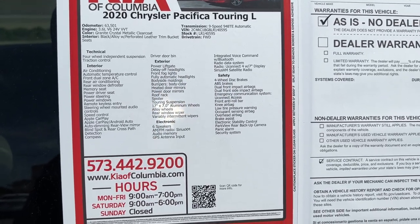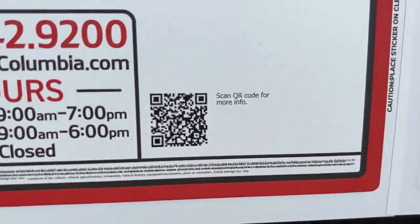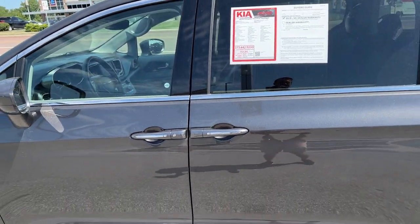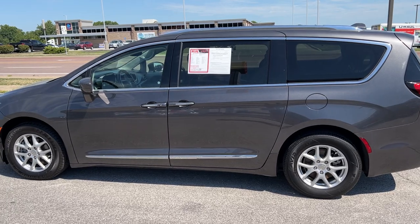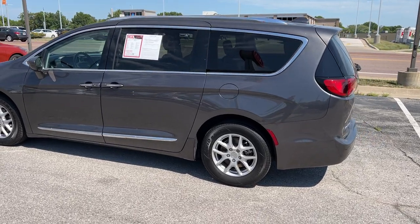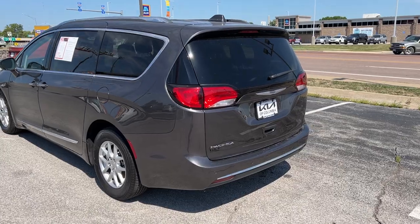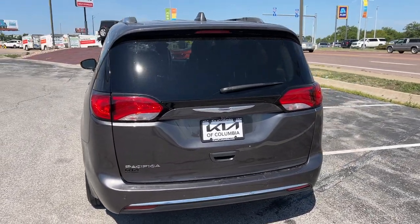Any other information that you need, head on over to keyofcolumbia.com or scan the QR code. We've got privacy glass on all of our rear windows, power windows for the first and second row. Wrapping around to the rear — some sharp-looking taillights, backup camera is on here, heated back glass with a rear wiper and sprayer.